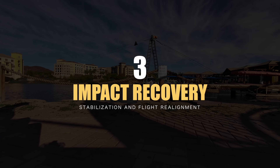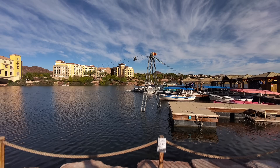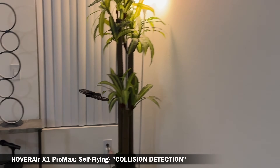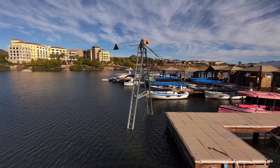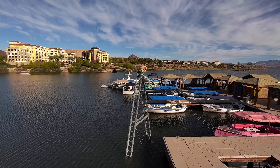The third big feature, Impact Recovery, is one that's not covered often but it will surprise you. The moment the drone touches anything — a wall, a tree branch, a doorway, or even your arm — there is an internal stabilization system that immediately knows it made contact. The frame of this drone is made of a hyper-elastic material, HEM, and the durability of this drone after a crash is unmatched.